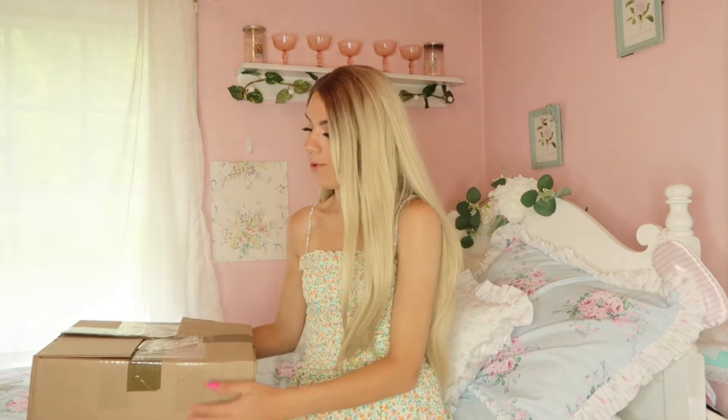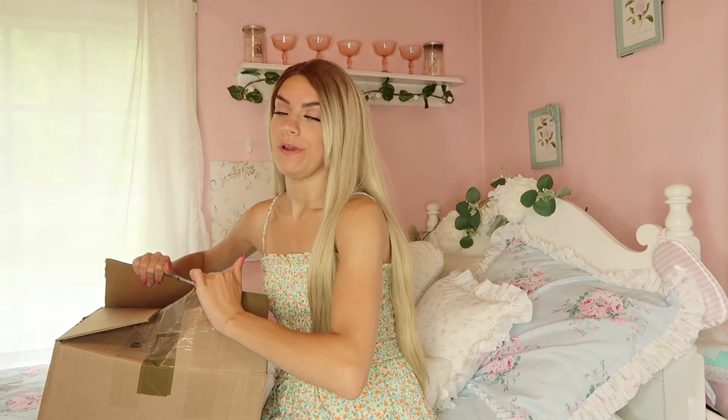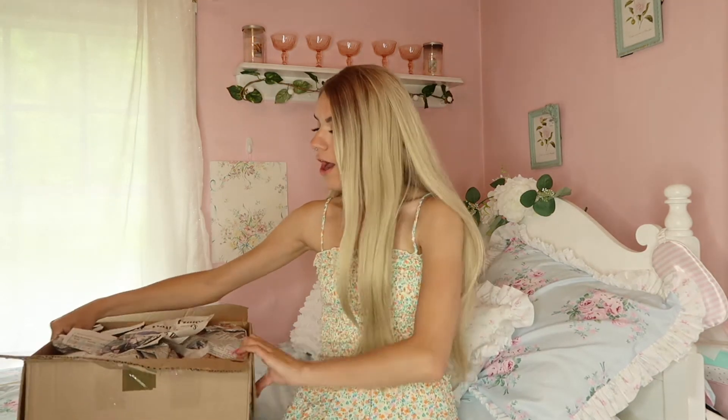Hey guys, welcome back to my channel! Today I'm going to be vlogging for you and showing you a haul. I'm going to go through everything quickly because I don't want to make this video too long, so without further ado let's get right into this haul — I'm super excited to share with you what I got. I went to a local antique thrift shop and this guy has the greatest prices ever.